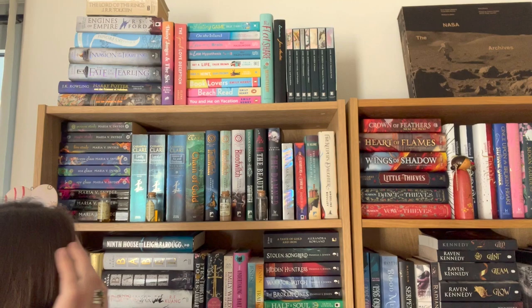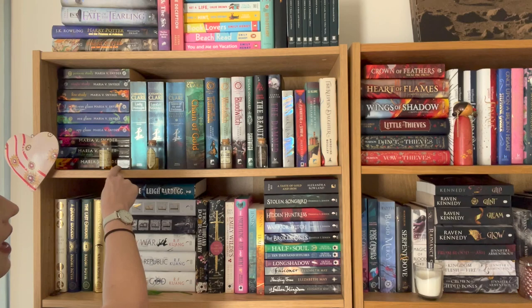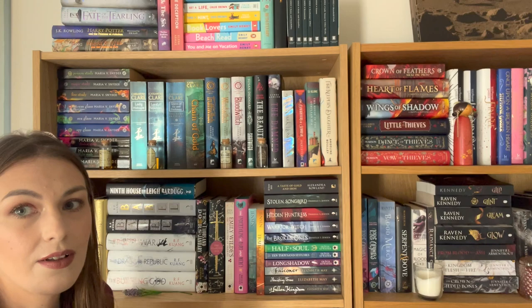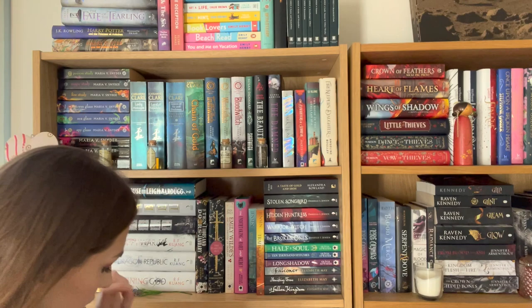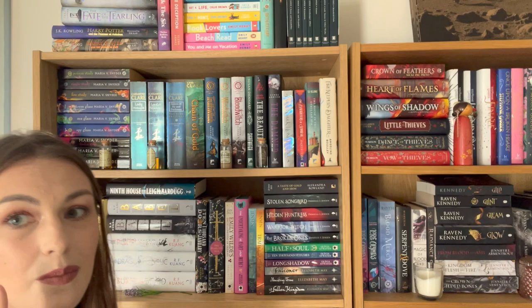Moving into YA, we have the Poison Study series — all nine of them. We also go into some Cassandra Clare books here. I have all the Cassandra Clare books but the originals — The Infernal Devices, The Mortal Instruments — are back at my parents from when I read them. But I do have here The Dark Artifices trilogy as well as Chain of Gold. I own Chain of Iron and Chain of Thorns too, but they're not read yet so they are separated — I'll have to rejig things once I read them.